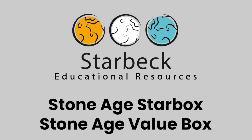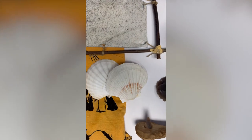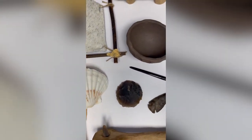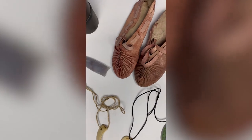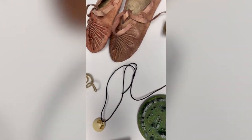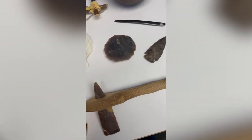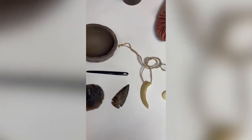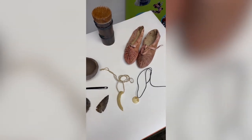We hope this video will allow you to visualize the contents of one of our exciting StarBoxes — in this case, the Stone Age StarBox. Our Stone Age StarBox comprises 17 items; however, if you're looking for a smaller selection, we also have a Stone Age Value Box containing nine items. The first nine items shown today make up the Value Box, which together with the last eight items form the full StarBox.